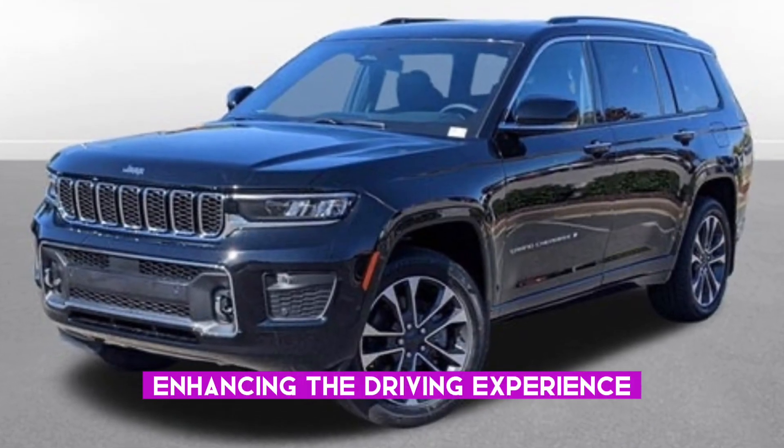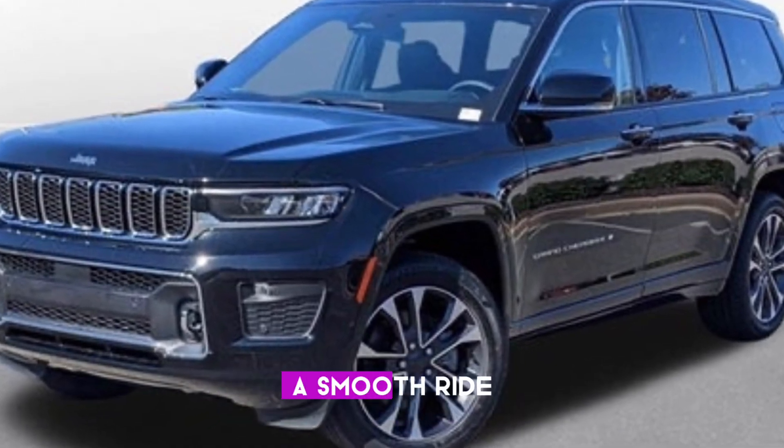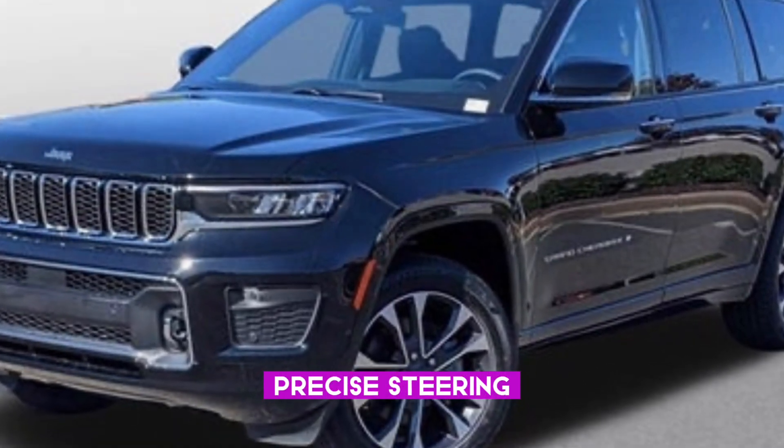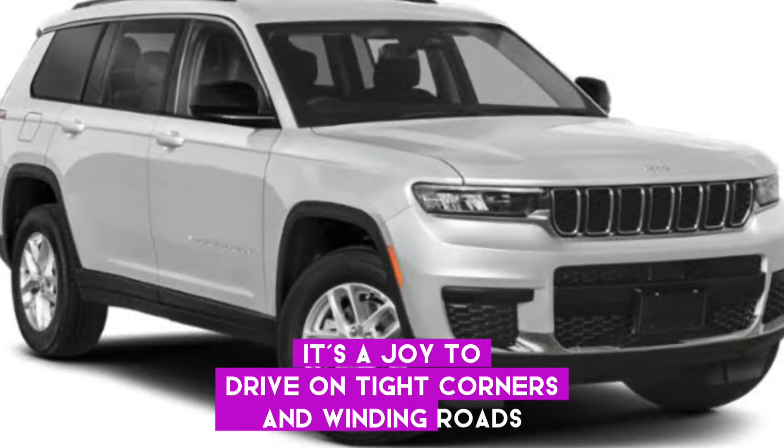Enhancing the driving experience, the C-HR delights with responsive handling, a smooth ride, precise steering, and powerful brakes. It's a joy to drive on tight corners and winding roads.